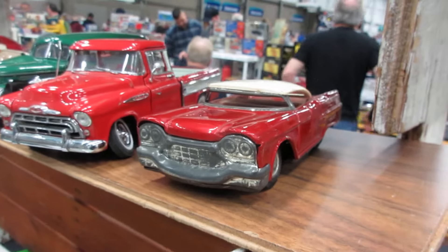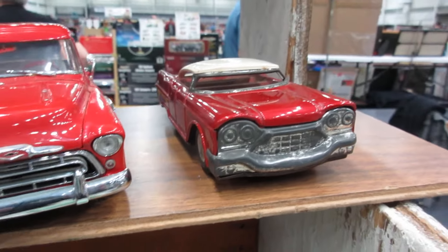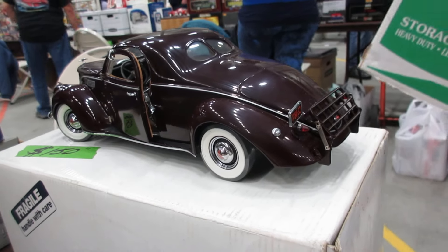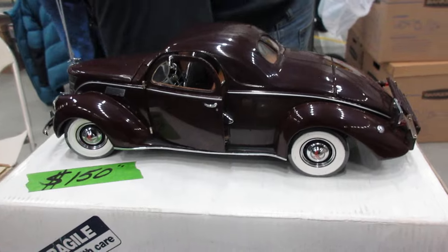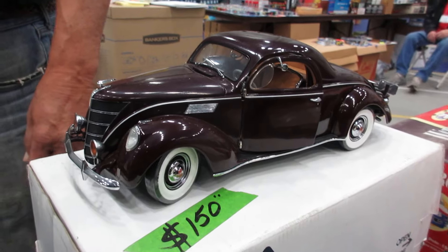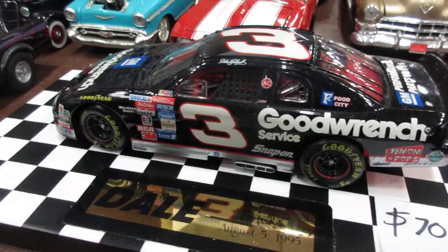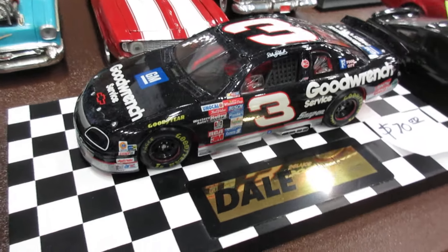Tin car here. Very cool — I'd say businessman's coupe. Very cool. Beautiful model — beautiful Dale Earnhardt Goodwrench Monte Carlo from 1995. Very cool.